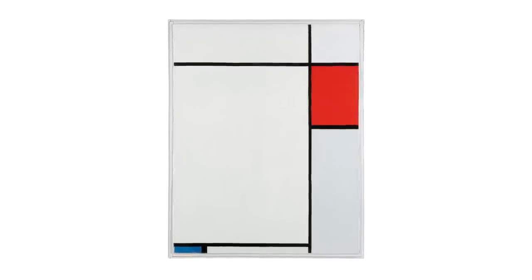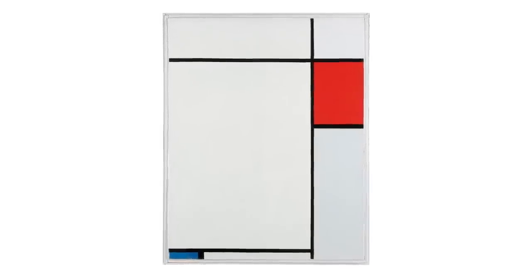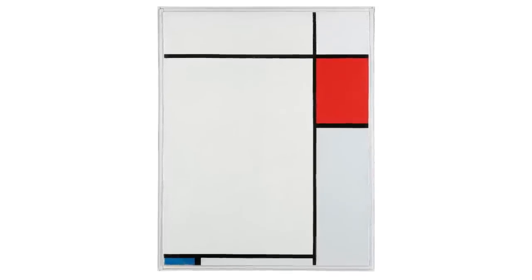What you get here is the most extraordinary purity, pared-down abstraction, which is so iconic and so very much Mondrian's signature style.